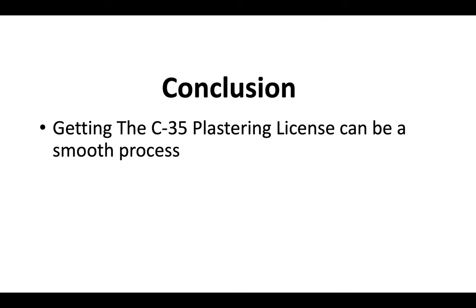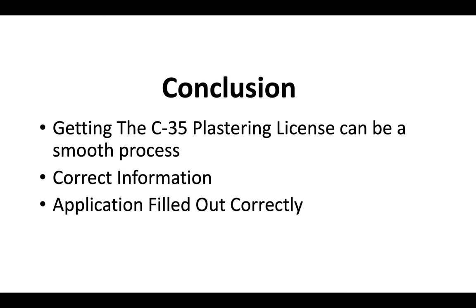In conclusion, getting your C35 plastering license can be a very smooth process if you have the correct information, which you now have. Filling out your application correctly is very important — that's a huge factor in whether and how long it'll take for you to get your contractor license. Obviously you also want to pass the test the first time, but as long as you really hit these key points, you should be fine.